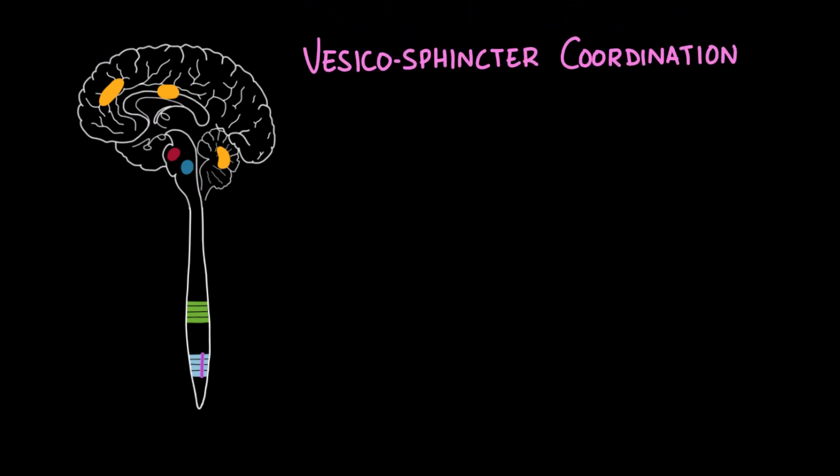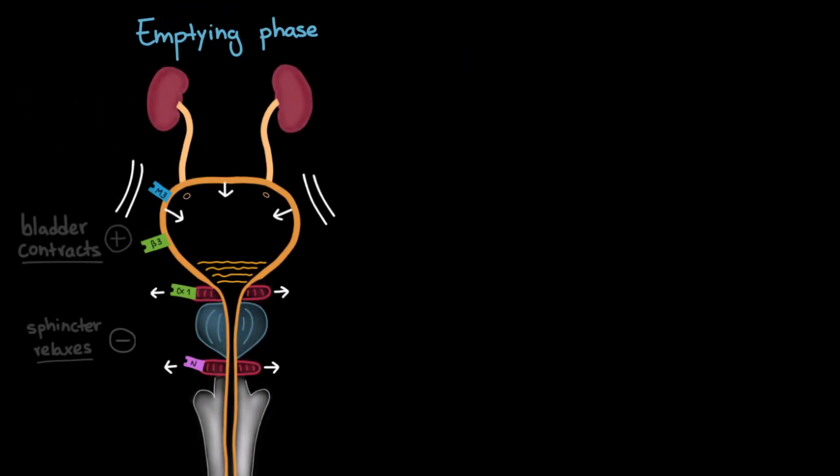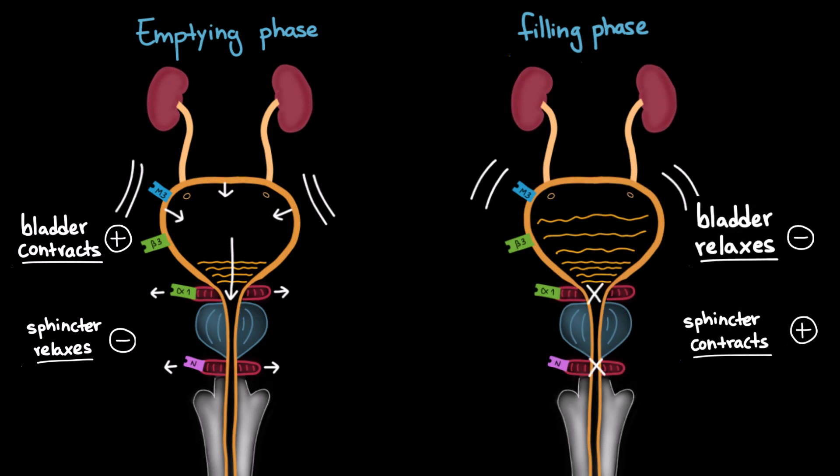Last but not least, the pontine micturition center plays a crucial role in coordinating activity between the bladder and the sphincters, a process known as vesico-sphincter coordination. Normally, the bladder and sphincters do not contract at the same time: when the bladder contracts to expel urine, the sphincters relax to allow flow. Conversely, during the filling phase, the bladder stays relaxed while the sphincters remain contracted to keep urine in.